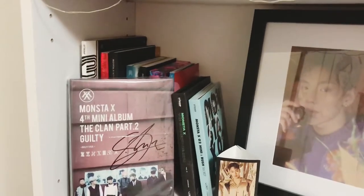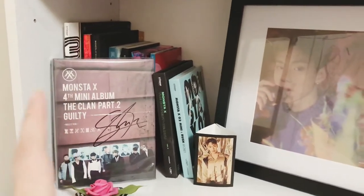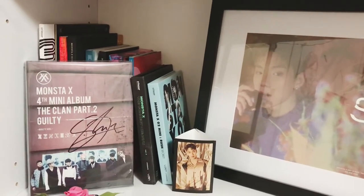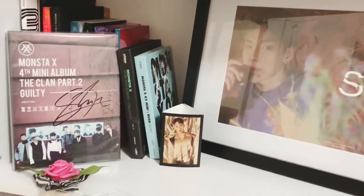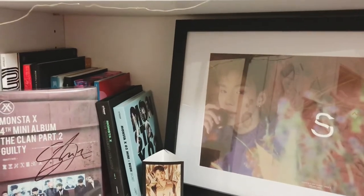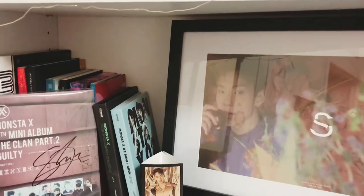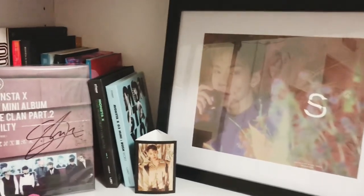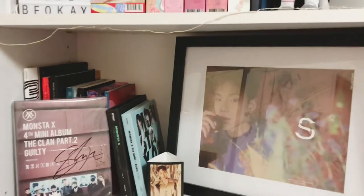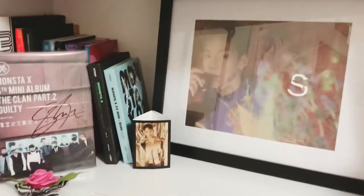I need 'Are You There,' I need 'Clan Part One,' I need 'The Code,' and 'Shine Forever' — so yeah, four albums, plus the fifth album coming out soon. I'm so bad with dates but it should be out this week or next. I also need to get the keynote for 'Fatal Love.' I hated that they only did one card in those, because I was hosting group orders for 'Fighter,' 'Best,' and 'Follow,' and then they went and did 'Fatal Love' like that — which is why I still haven't gotten it.